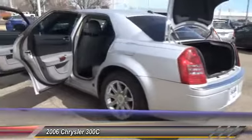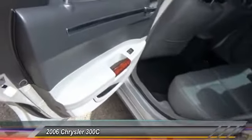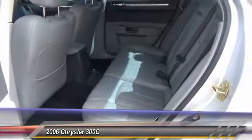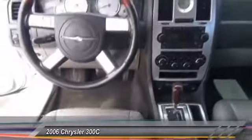This vehicle has less than 125,000 miles. Here are some of this vehicle's great options: stability control, traction control, passenger airbag, automatic transmission, power steering, cruise control, tilt and telescopic steering wheel, compass, heated driver's seat, and trip computer.